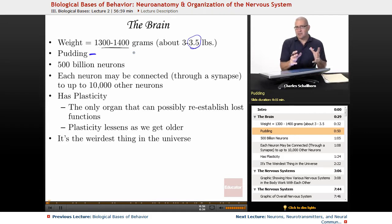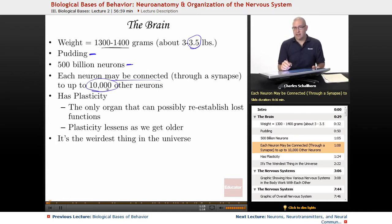A lot of the brain is made up of what are called glial cells — the little glue cells that hold things together. You can literally use a small suction device to remove brain tissue. The brain contains about 500 billion neurons, and each neuron may be connected through a synapse to up to 10,000 other neurons. Each neuron might have 10,000 connections, and it has plasticity.